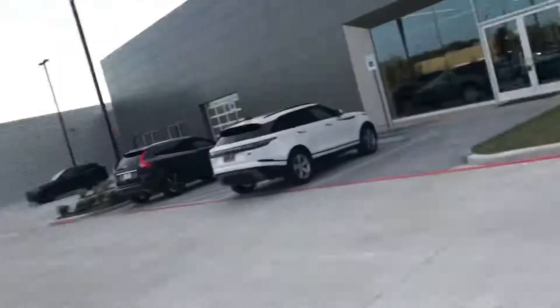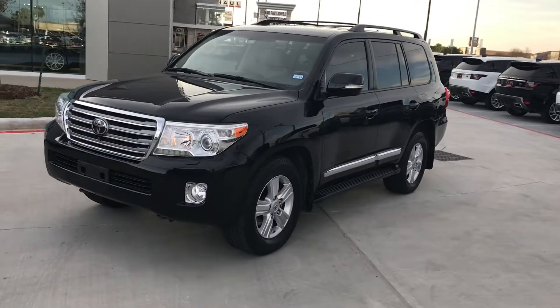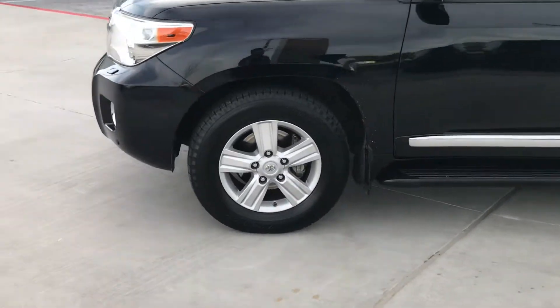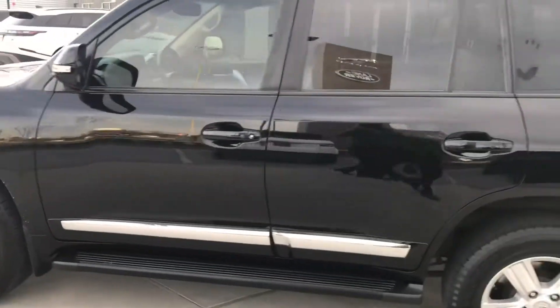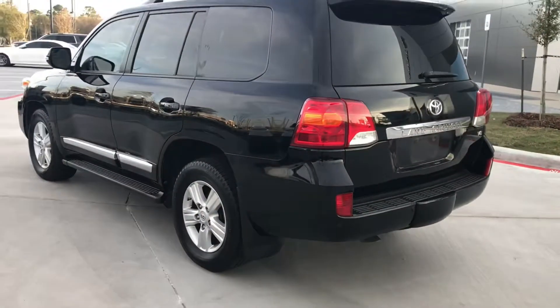You're on the lot with Stephen Hill. This is a 2014 Toyota Land Cruiser that we just traded for — they bought a full-sized Range Rover HSE. It is black with the tan leather interior and it is the V8.